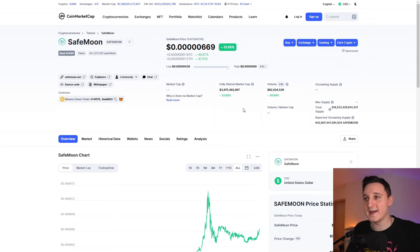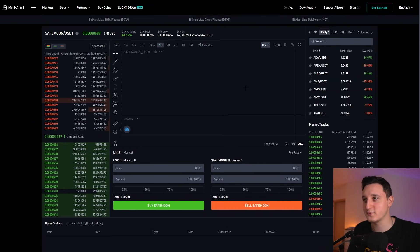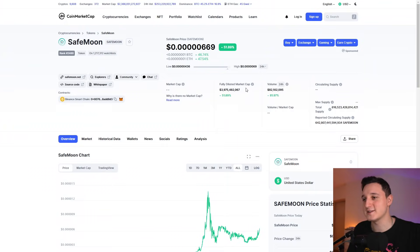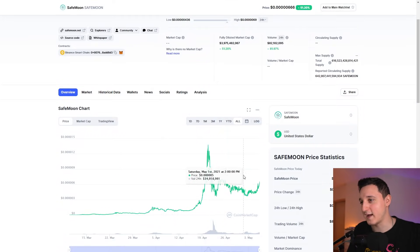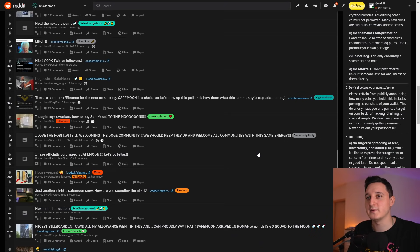I think we're having another increase right now, but the chart doesn't want to load on CoinMarketCap. It's loading pretty slow — this is about 11 a.m. So we're going to see what's going to happen, but for now good things are happening.